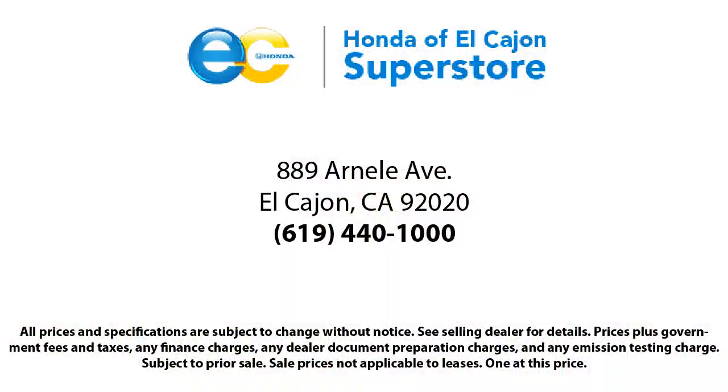Since 1971, family-owned Honda of El Cajon has been proudly serving our friends and neighbors with the best customer service in the business. We are the oldest Honda dealer in San Diego County, so we know how important a low-pressure, family-oriented and easy-going experience is for our customers.